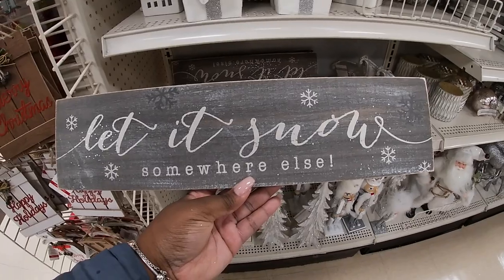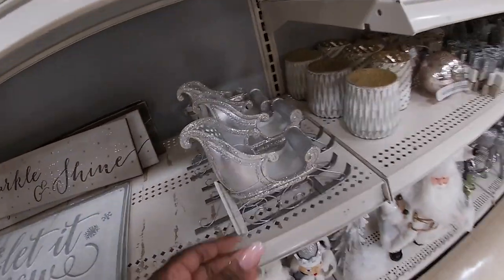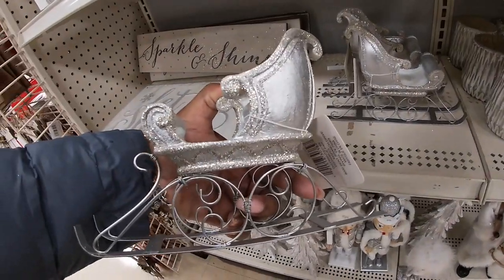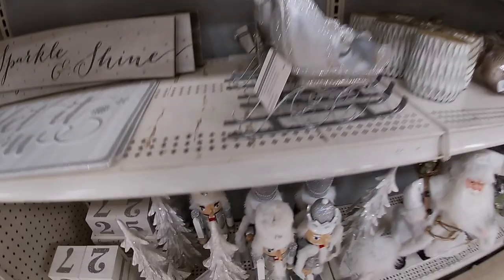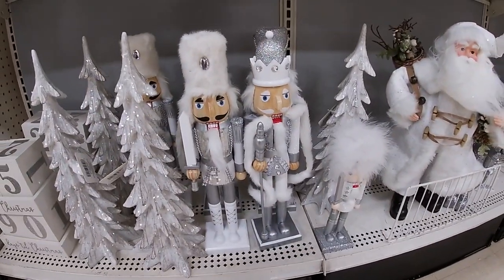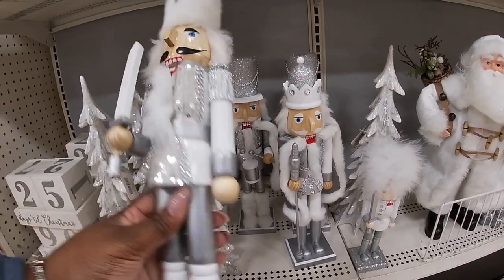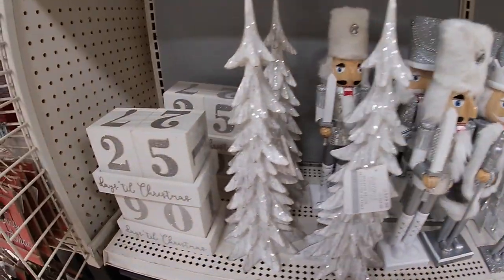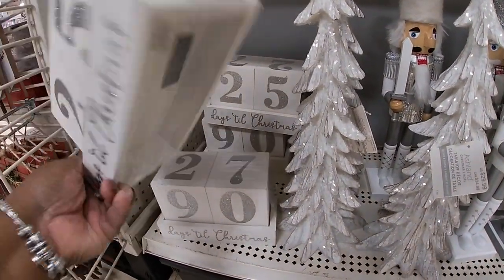'Let It Snow, Let It Snow' — somewhere else! Okay it could probably snow somewhere else — twenty dollars for the little silver sled. I wouldn't be mad if it snowed somewhere else, I'm just saying. Twenty-four ninety-nine for the nutcrackers. Stars tree — it's thirty. Days until Christmas — twenty.